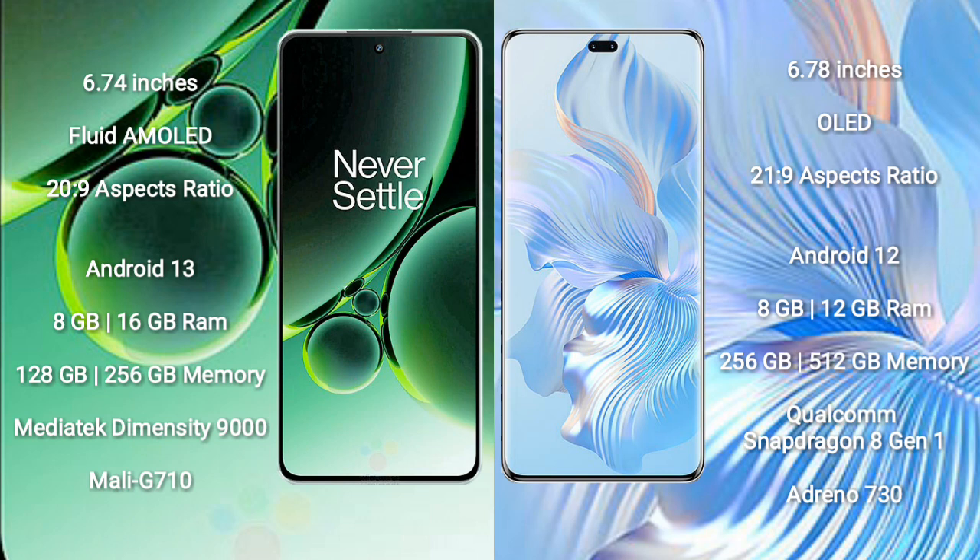OnePlus Nord 3 runs on the Android 13 operating system. Honor 80 Pro runs on the Android 12 operating system. OnePlus Nord 3 comes with 8GB or 16GB RAM and 128GB or 256GB internal storage.